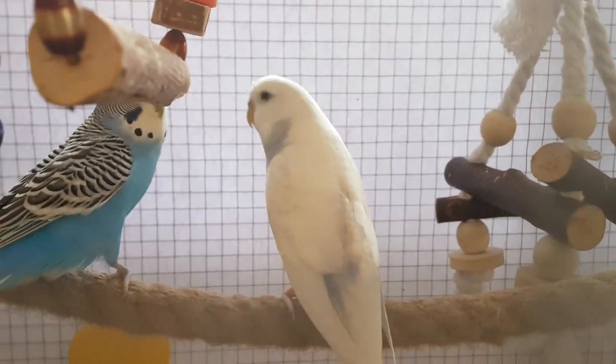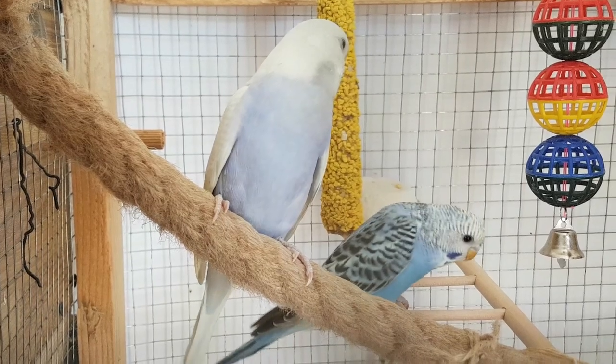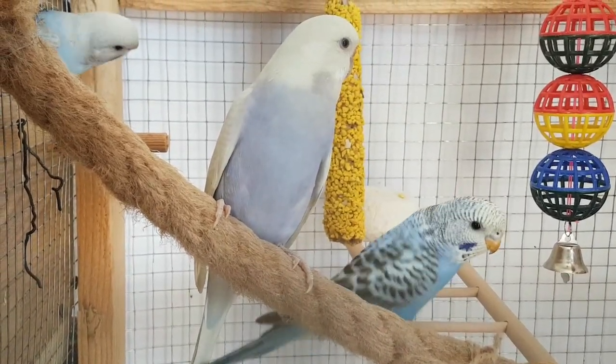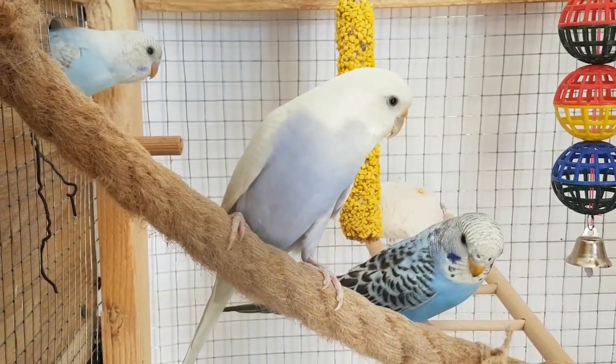Budgies develop a small patch of bare or featherless skin around their vent during the breeding season. This is called the brood patch and is a sure sign of readiness to mate. It can't tell you for sure that the budgie is gravid, but it can indicate that it will happen soon.